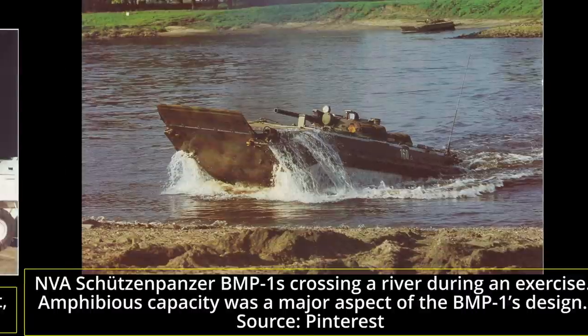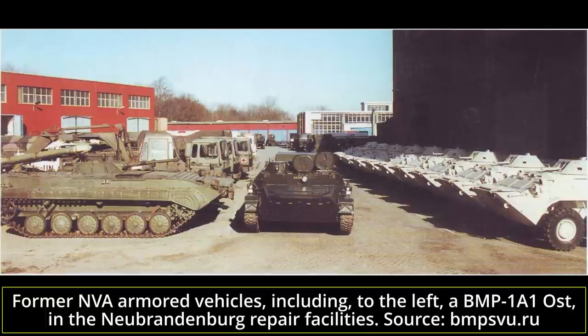Today I'll be covering the BMP-1A1 Ost — the upgrade program and use of the BMP-1 after the German reunification.